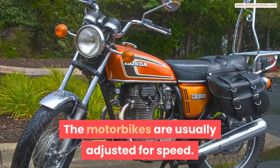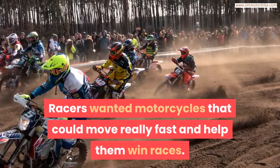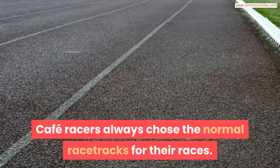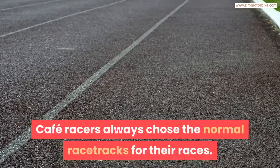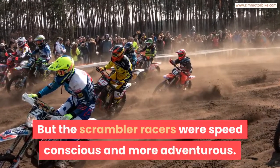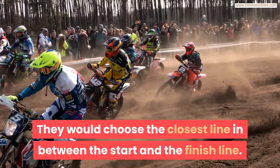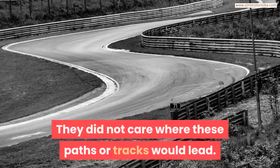The motorbikes were usually adjusted for speed, as racers wanted motorcycles that could move really fast and help them win races. Cafe racers always chose normal racetracks for their races, but Scrambler racers were speed-conscious and more adventurous. They would choose the closest line between the start and the finish.